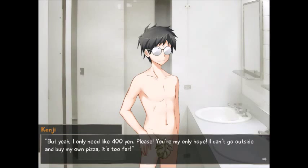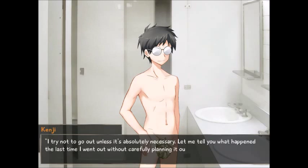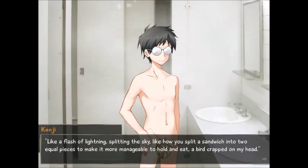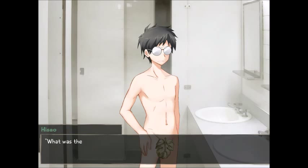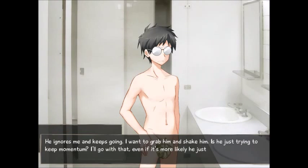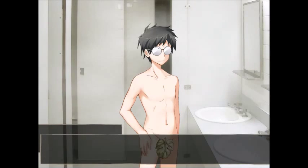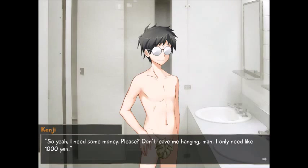'But yeah, I only need like 400 yen. Please. You're my only hope. I can't go outside and buy my own pizza — it's too far. I try not to go out unless it's absolutely necessary. Let me tell you what happened the last time I went out without carefully planning it in advance. I was outside — I can't remember what I was doing. Something. Standing. And then out of nowhere it happened, like a flash of lightning splitting the sky. A bird crapped on my head. It was the second most shocking moment of my life.' 'What was the first?' He ignores me and keeps going. 'It was like the opening to some kind of anime show — you know that part where the main dude is fighting his rival and there are big dramatic colors? It was like that. But with poo.' So yeah, I need some money. I only need like a thousand yen.